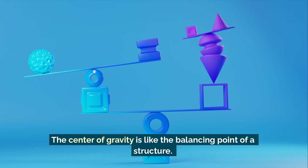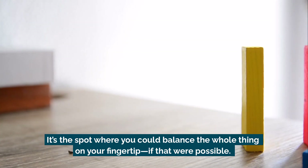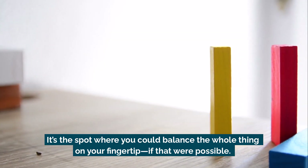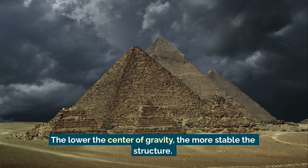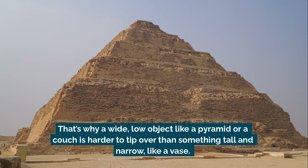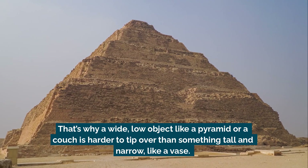The center of gravity is like the balancing point of a structure — it's the spot where you could balance the whole thing on your fingertip, if that were possible. The lower the center of gravity, the more stable the structure. That's why a wide, low object like a pyramid or a couch is harder to tip over than something tall and narrow like a vase.